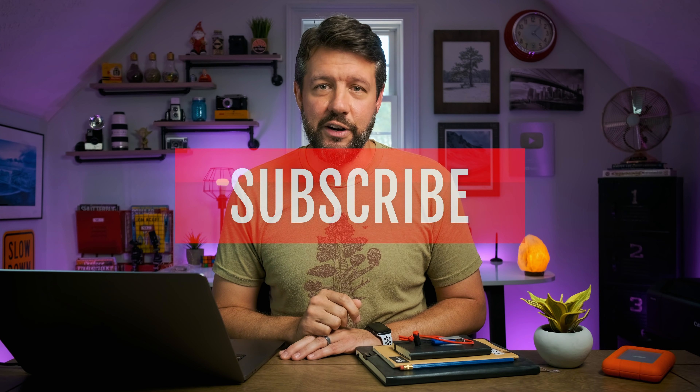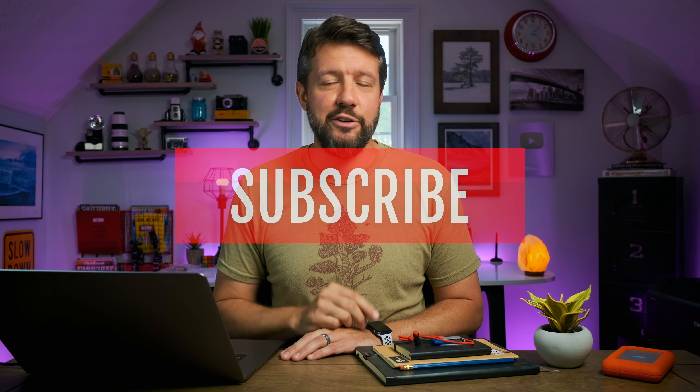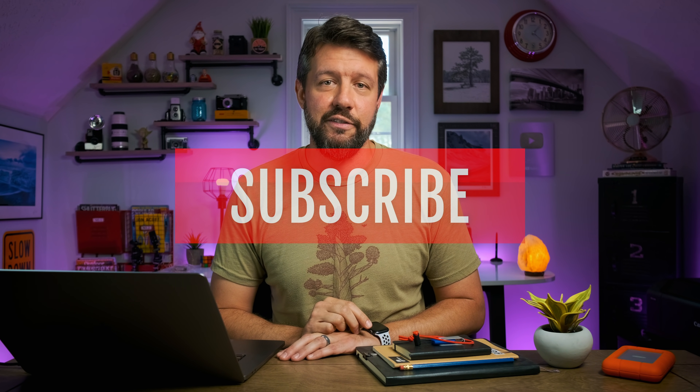I hope this week's video was some helpful information you can apply to your post-processing workflow. Under-editing is not something I hear talked about very often, and I found that there were a lot of things that negatively impact my post-processing workflow that fall into that under-editing bucket. Thank you so much for watching. If you enjoyed it, hit that thumbs up, subscribe to the channel if you're not subscribed already, ring the notification bell to be notified when I post. Thank you so much and I'll see you all next Wednesday.